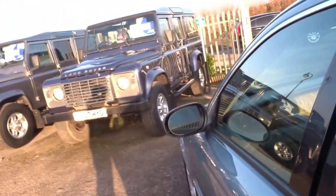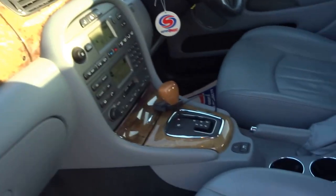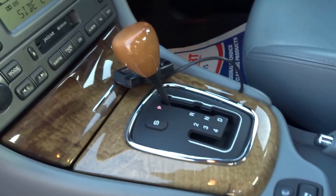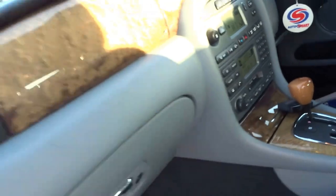Going in to the front of the car, the leather continues and so does the wood trim. There's a lovely wood gear selector. I'll just come around to the driver's side.